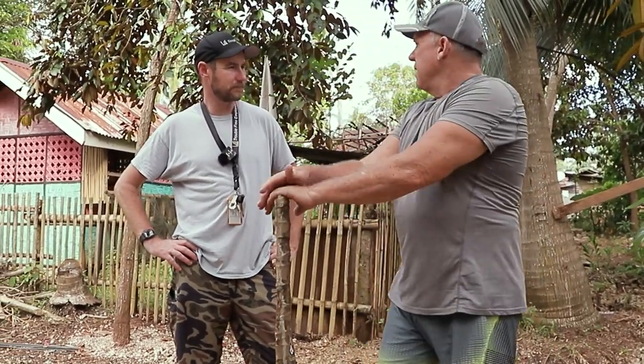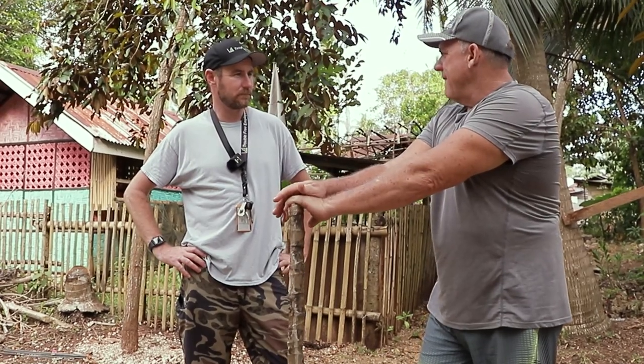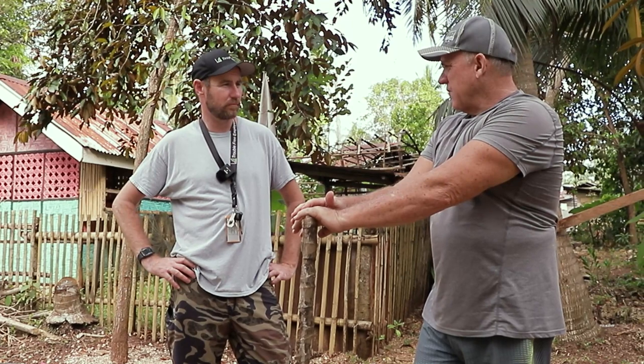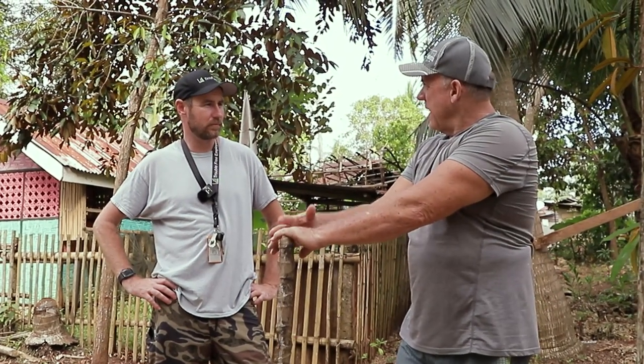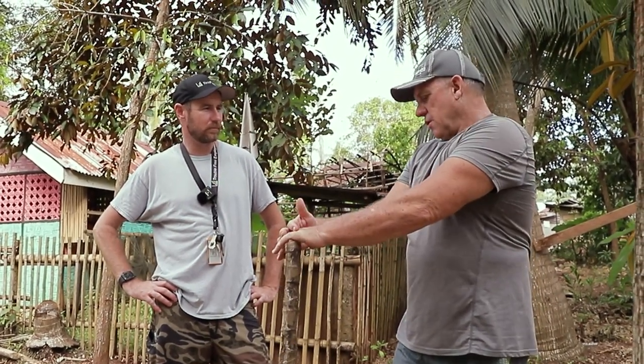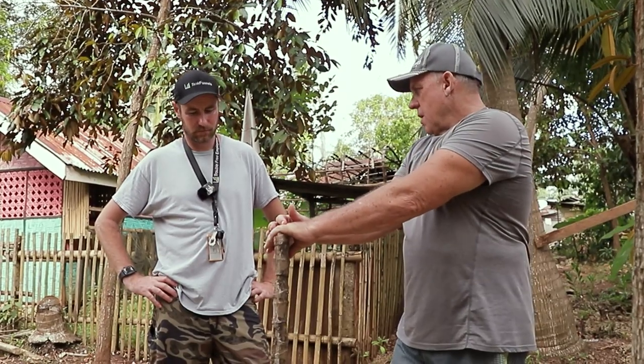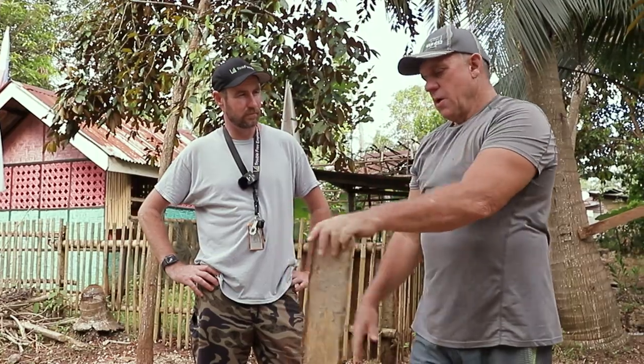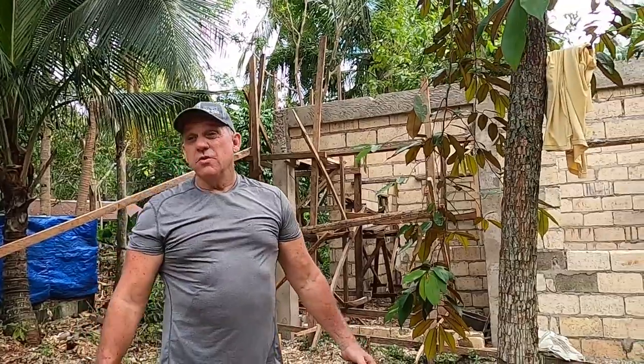Coconut gets eaten by termites pretty easily. It's not a dense wood — probably comparable to a Douglas fir. But out here, Douglas fir would get eaten up pretty fast because it's a lighter wood. It's good for construction and it's affordable, but it's basically disposable when you're done. So when you're building, that's what you're going to use.